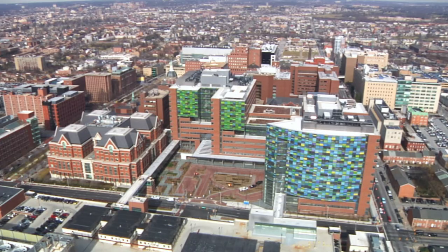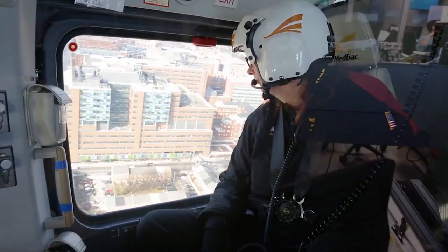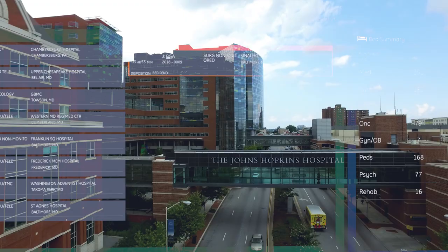Managing the operations of the Johns Hopkins Hospital or the Johns Hopkins Health System is very complex. We have to be concerned about quality, safety, and service, and we have to do it efficiently. Managing that process to get me to the hospital as quickly as possible is huge. You're saving a life.